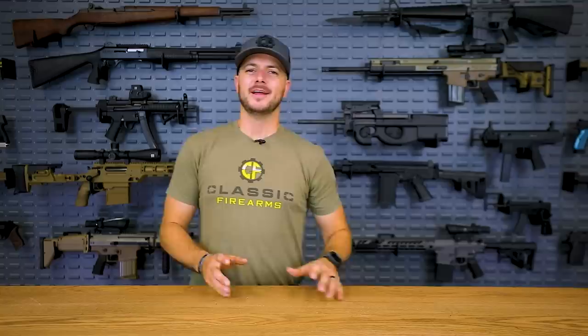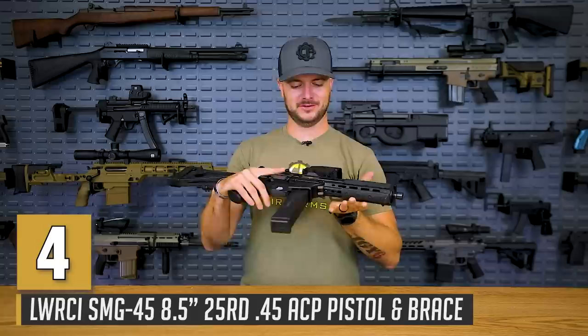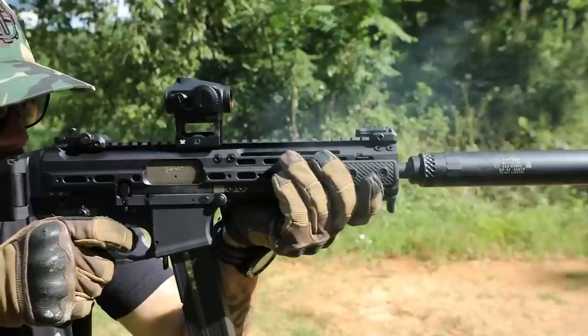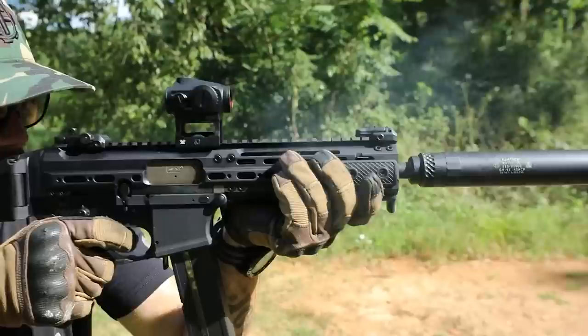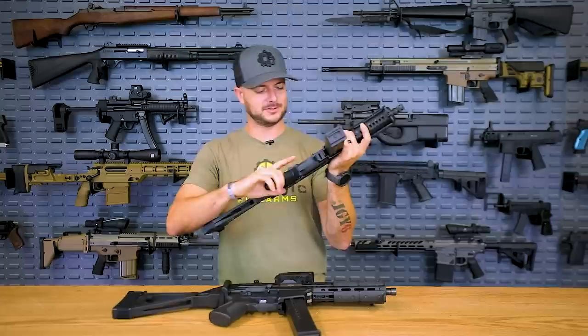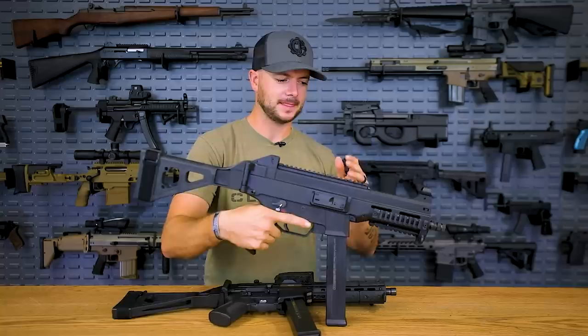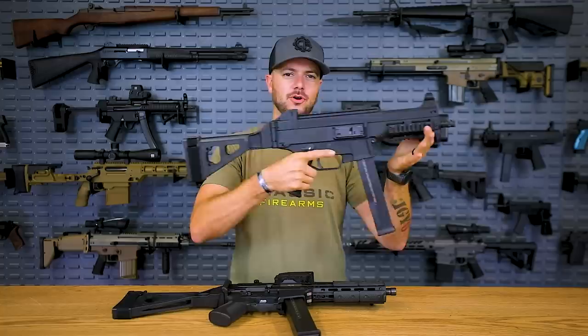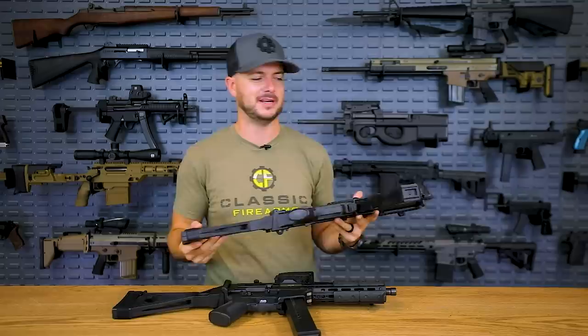Let's roll into number four. Speaking of new technology, which the MP5 is not, LWRCI introduced the SMG-45 just a couple years ago, utilizing a short recoil delayed blowback system that you typically don't ever see. Because of this system, it is a pleasure to shoot — very low recoil, super ergonomic, utilizing AR controls, fantastic trigger, and just feels awesome. It utilizes UMP mags, similar to how the Kriss Vector uses Glock mags. The HK UMP45 could have made my list too, but it uses a direct blowback system, so nothing really fancy about it. So the SMG-45 is the new and improved UMP-45.